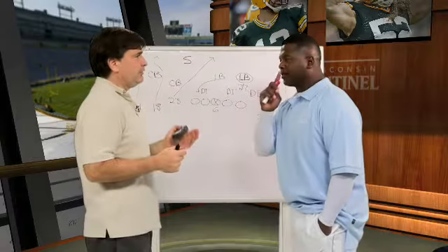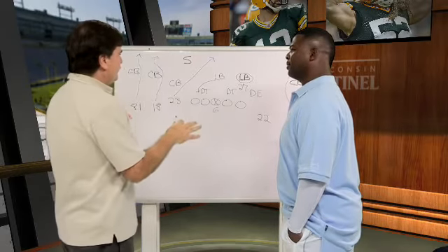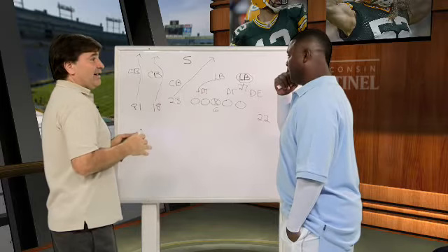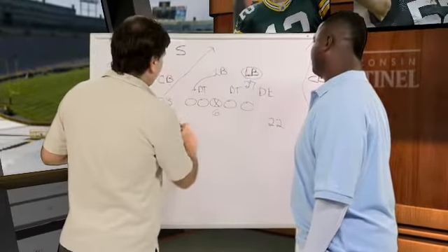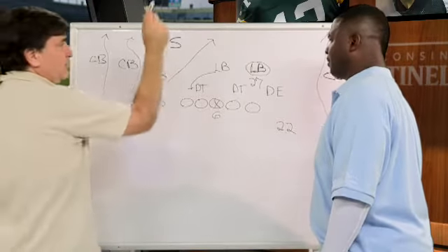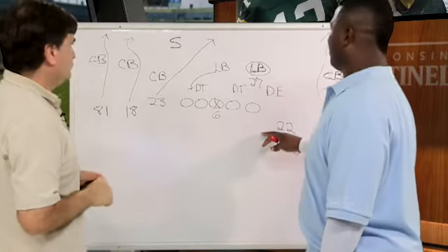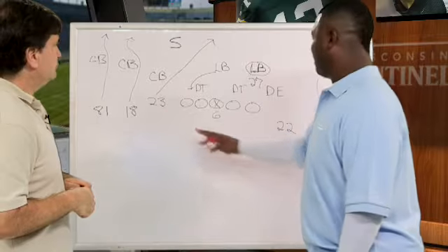We're going to talk about Matt Forte and what a huge part of the Bears' offense he is. This is a play during a two-minute drill where they threw the ball four times for 50 yards, and 45 of those yards were after the catch. The guy is really good out of the backfield. Basically what we have is an empty backfield, four wide receivers, and Forte split out in the slot. You'd call this an all-go, meaning all receivers go downfield. What Jay Cutler does here is look for matchups — specifically Hester and Forte inside.